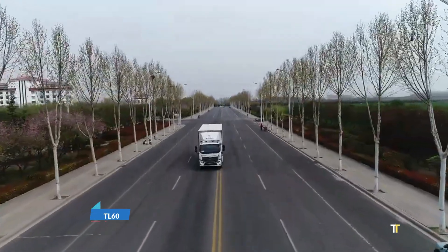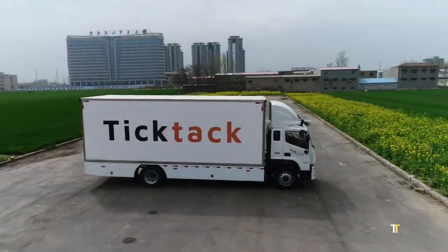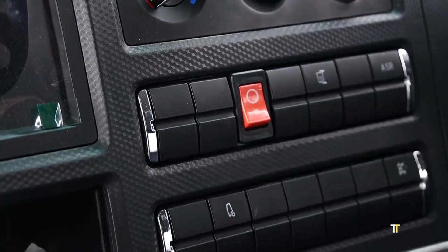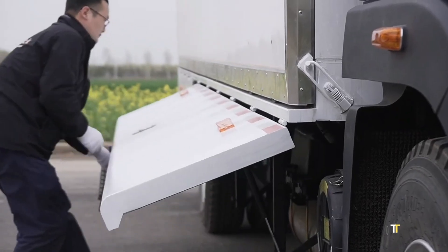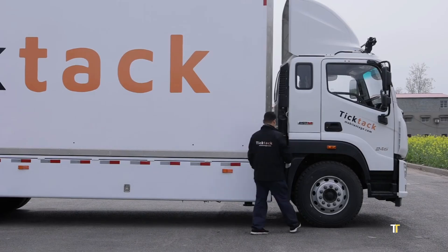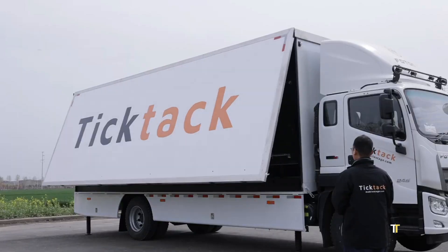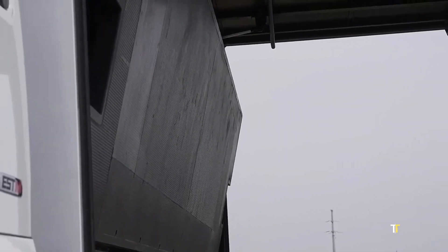The TL60 is a specialized trailer system engineered for heavy transport and oversized loads. With reinforced axles, hydraulic steering, and advanced suspension, it ensures stability and precision even on challenging routes. Designed for industries such as energy, infrastructure, and construction, the TL60 provides adaptability for oversized cargo like turbines, machinery, and prefabricated structures. Its engineering excellence combines strength and maneuverability, ensuring safety and reliability under the heaviest conditions.